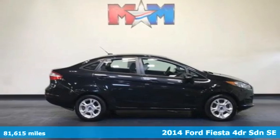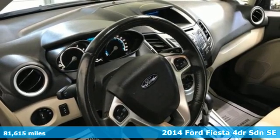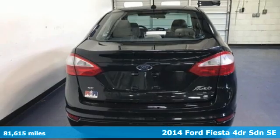Here's a 2014 Ford Fiesta. Ford, where tradition meets innovation. It comes with the features you need and, better yet, want.